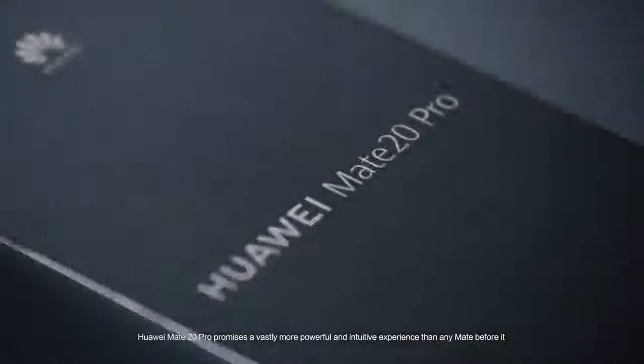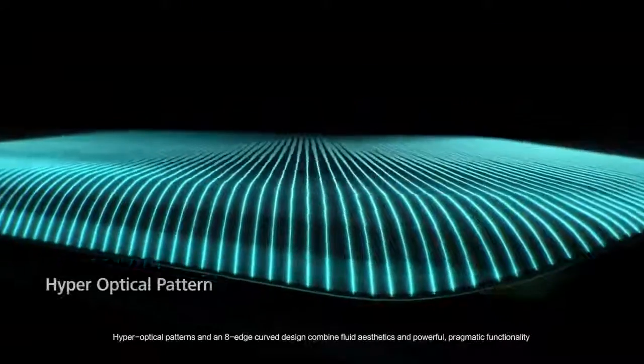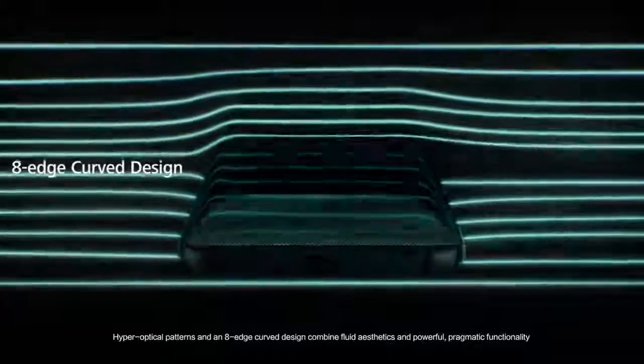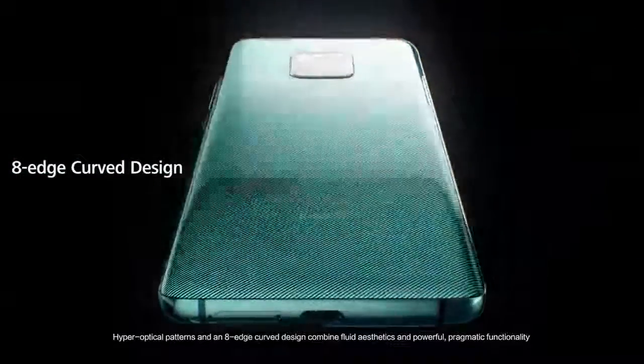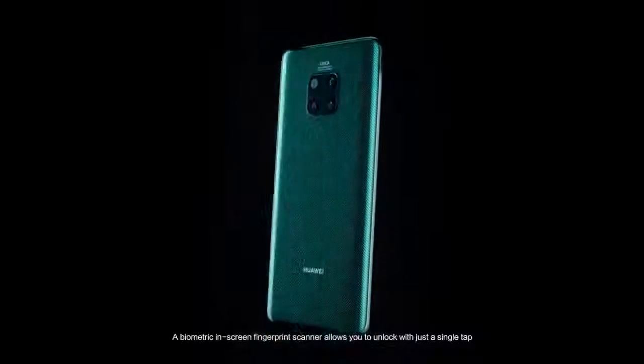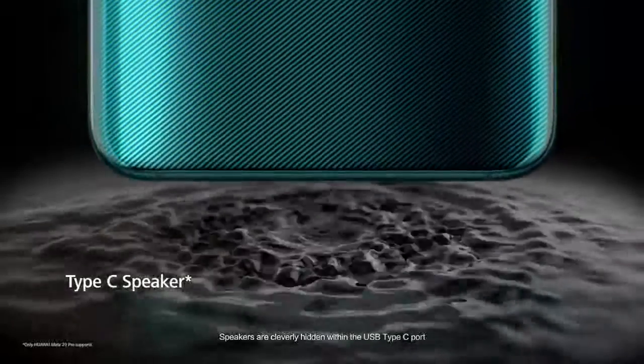Huawei Mate 20 Pro promises a vastly more powerful and intuitive experience than any Mate before it. Hyper optical patterns and an edge-curved design combine fluid aesthetics and powerful pragmatic functionality. A biometric in-screen fingerprint scanner allows you to unlock with just a single tap. Speakers are cleverly hidden within the USB Type-C port.